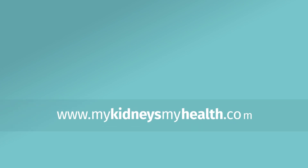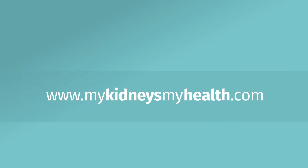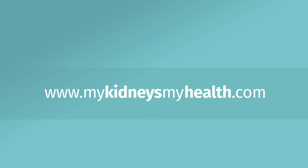To learn more about diagnosis and living well with chronic kidney disease, explore our website at www.nephrologist.com.au.